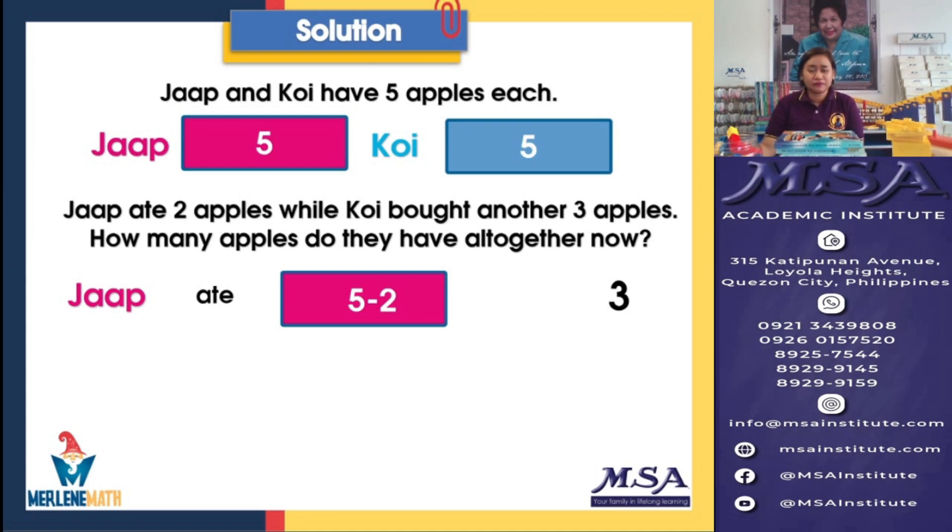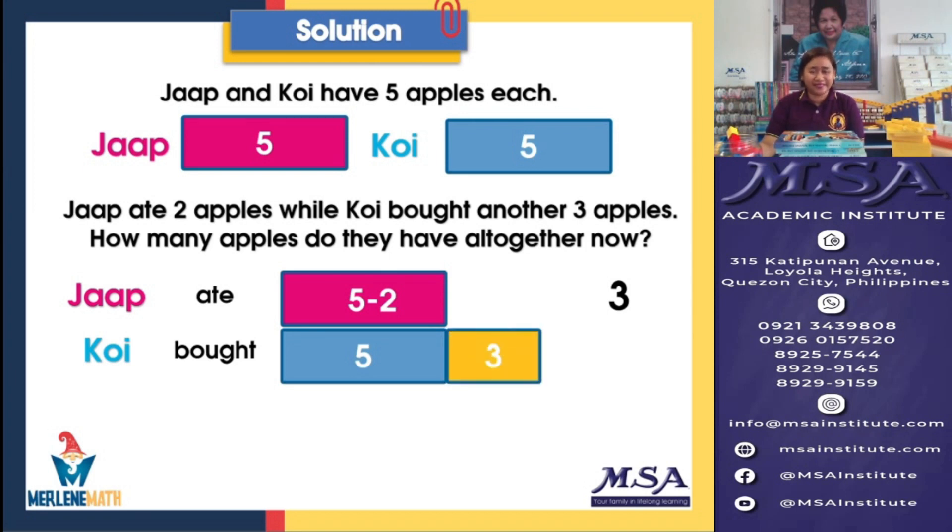Now let's go to Koi. Take note that Koi did not eat any of his apples, but he bought more apples. So he already has 5 and then he bought 3 more. Since the apples of Koi became more, what operation? It will now be addition. So if we add 5 and 3, the sum will tell us how many apples Koi has now. And the sum of 5 and 3 will give us 8.